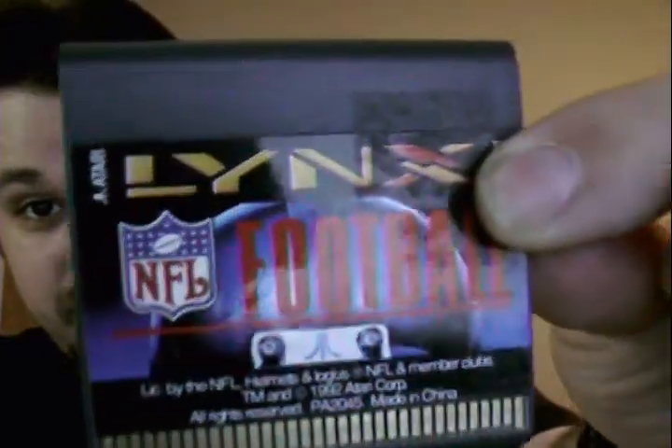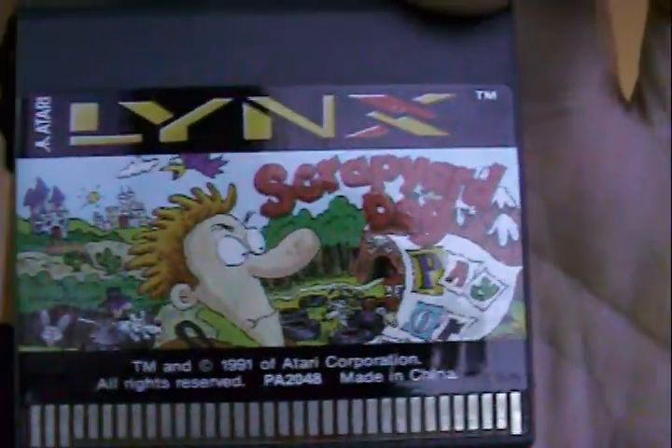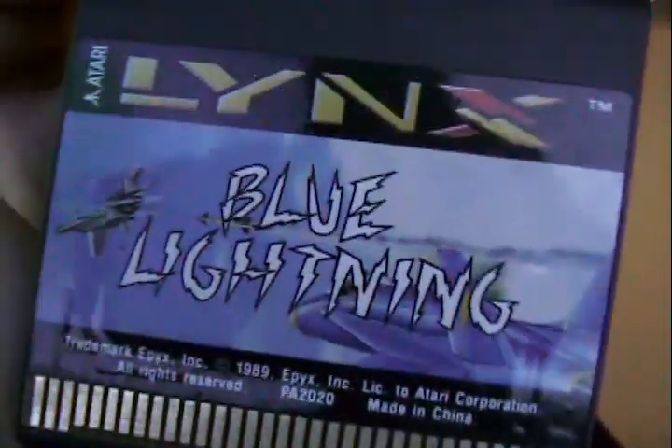The games I got with it are Blockout, which is like a top-down view of Tetris. NFL Football — I don't plan on playing that one much since I never really got into sports games. I also got Scrapyard Dog, which I believe is on the 7800 as well, and Blue Lightning, which looks like a jet fighter game.